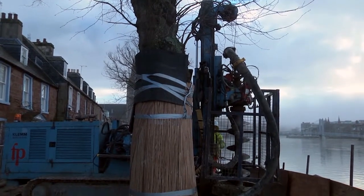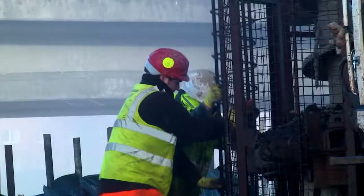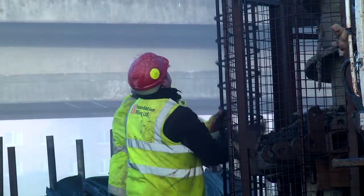We're also doing concrete piling works up at Glebe Street, where we've got a full-size CFA rig in place, and that's putting in the new piles to support the flood defence ramp which we're installing up there.